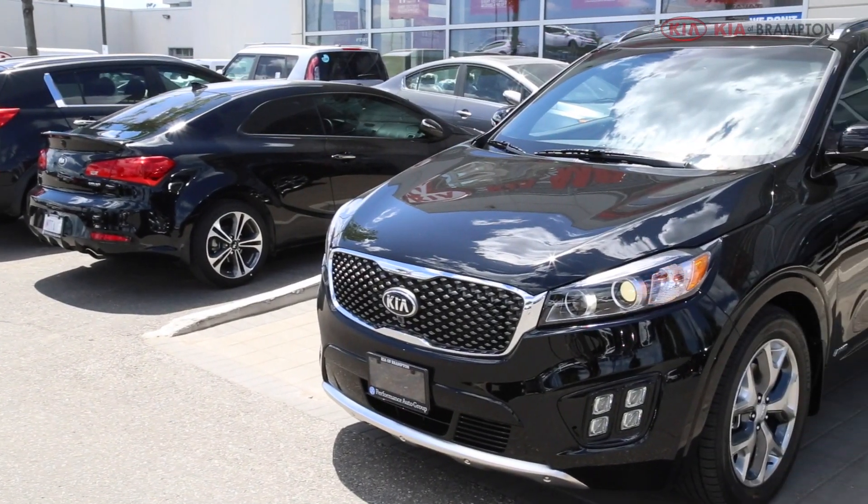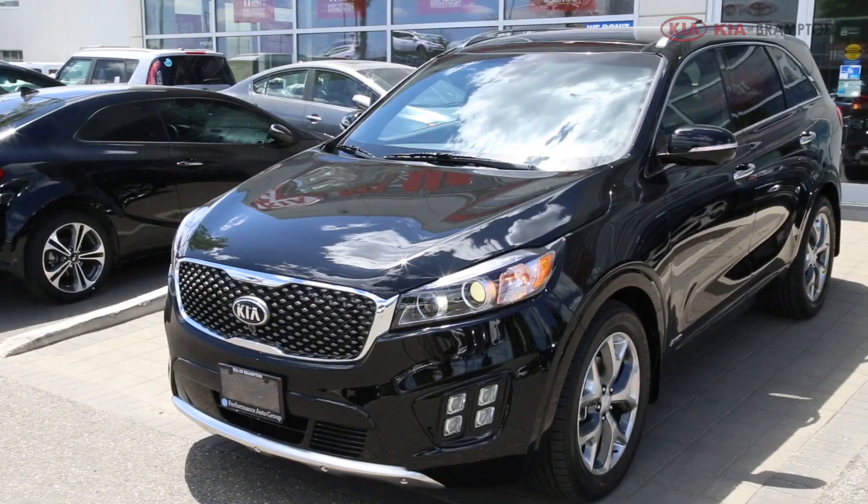Hello folks, welcome to Kia of Brampton. My name is Neil, and in this latest episode we have the 2017 Kia Sorento. Kia completely redesigned the vehicle in 2016 and carried over the award-winning design to 2017 with some subtle refinements and improvements, which really makes this an even better vehicle.